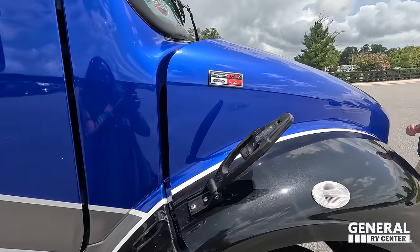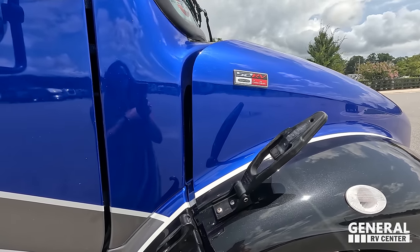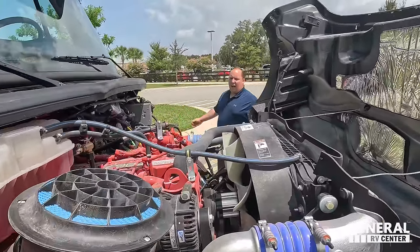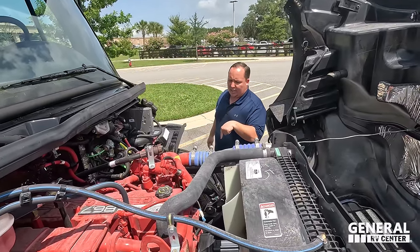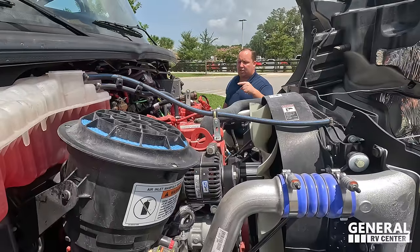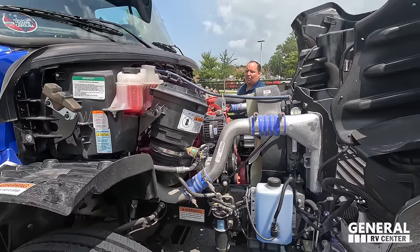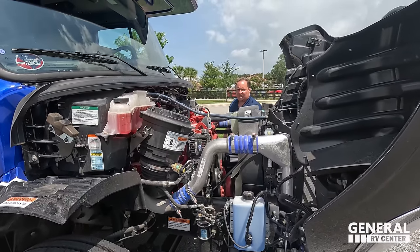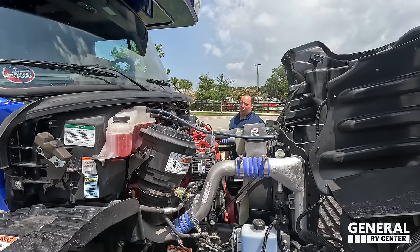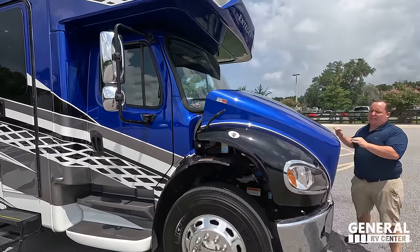This has air ride suspension, so not only is this powerful but it's going to be a phenomenal ride. Cummins right here, Allison transmission, 800 pound-feet of torque — this is made in America. Something I really love about the Freightliners is they make servicing this engine really easy and customer-friendly. Everything's right here so you can check your oils and fluids. And this hood is just real easy to open and close.